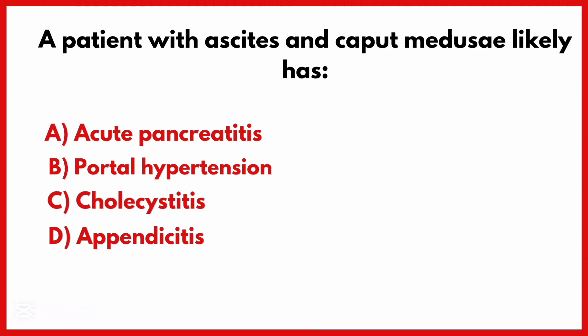A patient with ascites and caput medusae likely has which condition? The correct answer is option B: Portal hypertension.